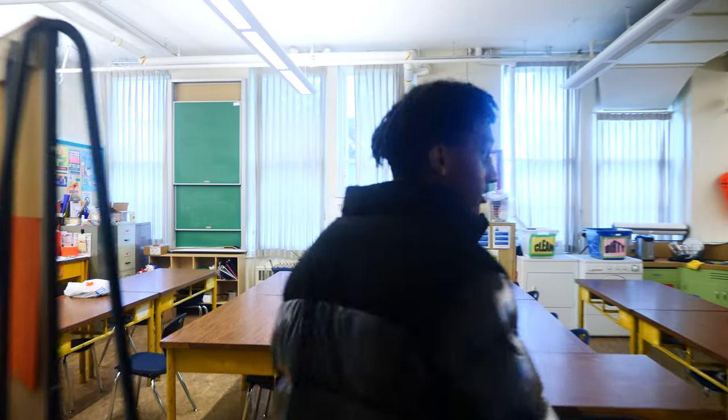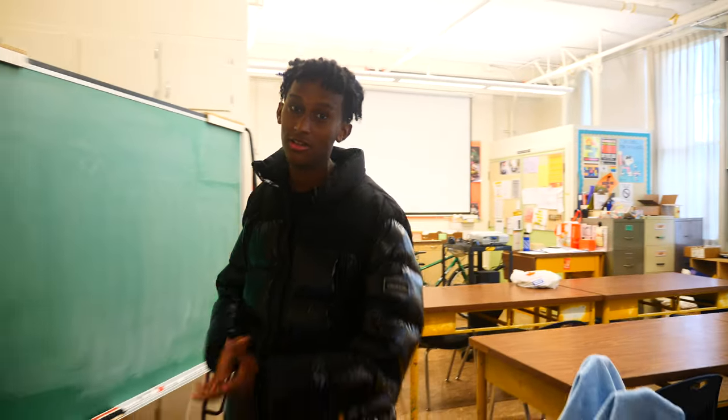Hey, grade 8s. This is the home ec room. In this classroom, you make cookies, muffins, curry, chili, and all of that.